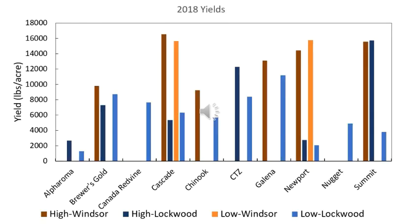Over the years we evaluated over 40 varieties at one or both hop yards on high or low trellis systems, and we found that a number performed well over time, some of which are shown here.